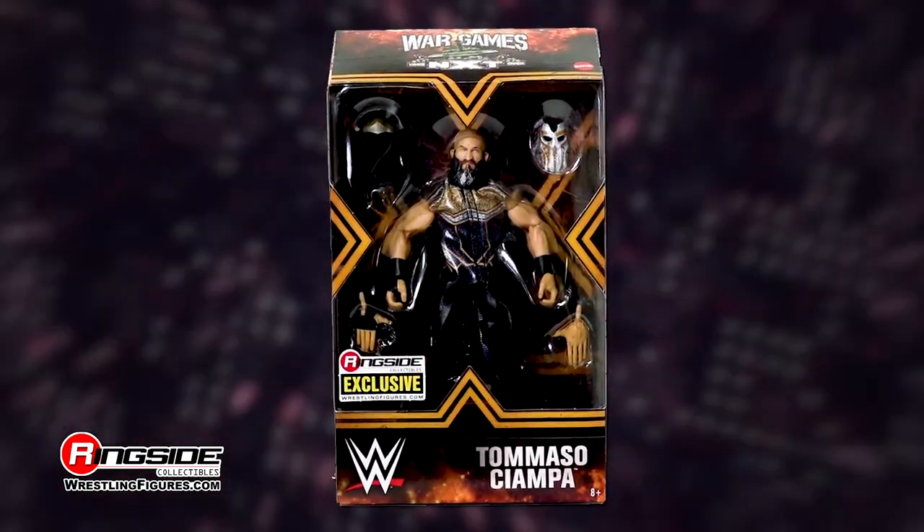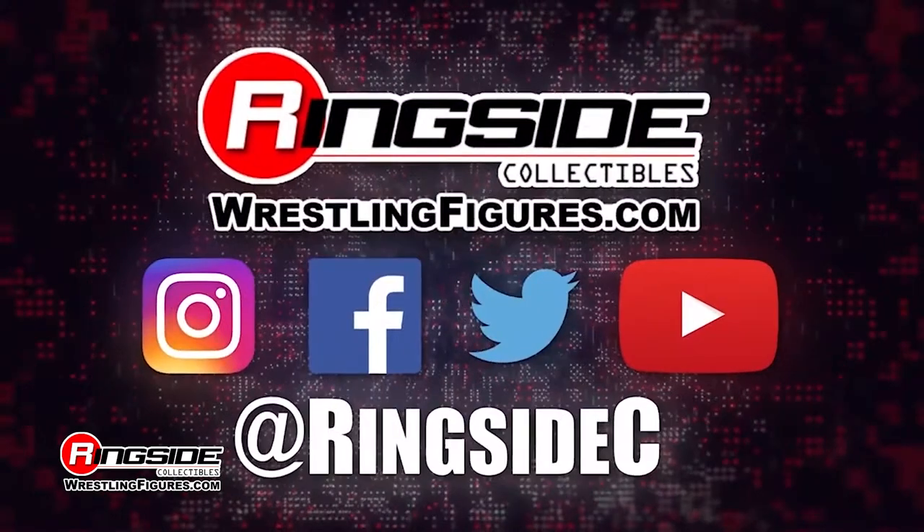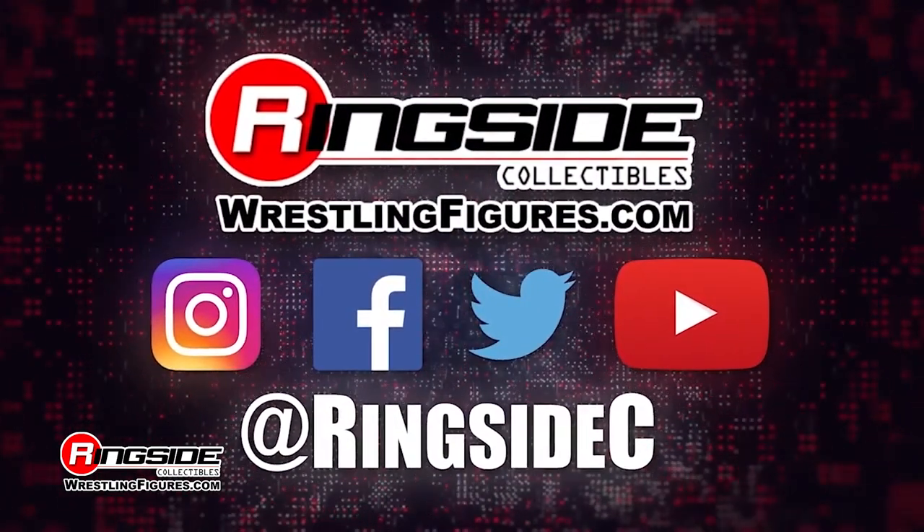Don't forget to get your hands on other Mattel WWE Ringside Collectibles exclusives and so much more at RingsideCollectibles.com — home of the largest selection of wrestling figures and accessories on the internet.